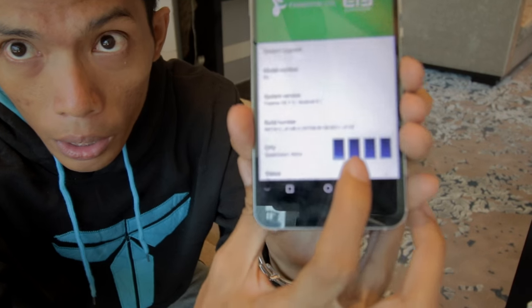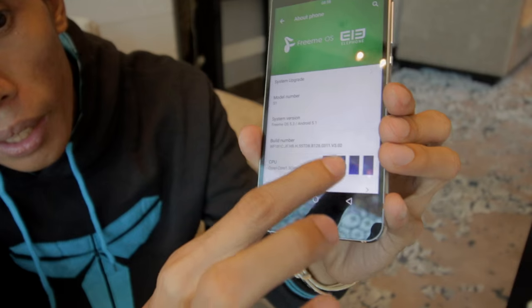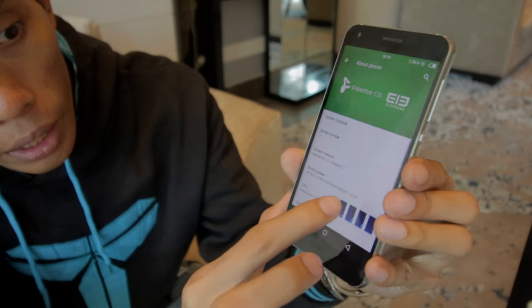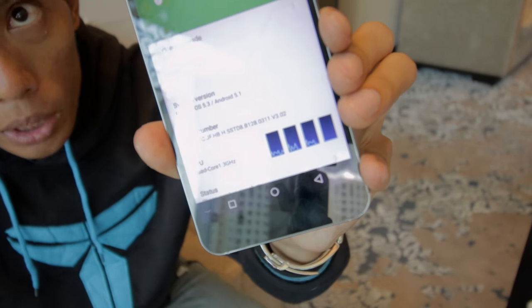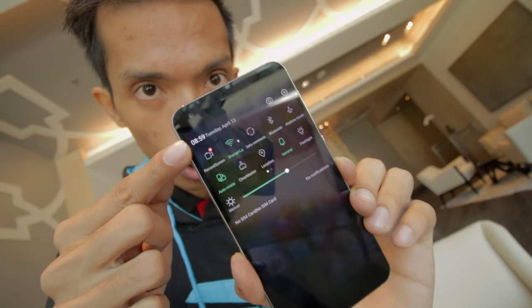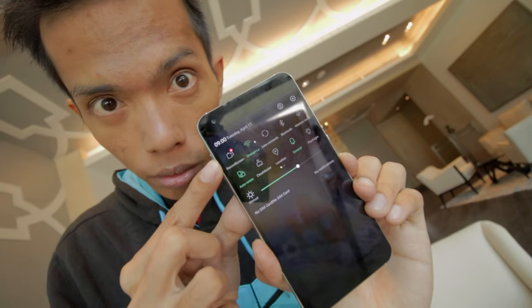Interesting — there's a system settings here where you can see the CPU consumption, with a graph showing how much processing power is being used. And a quick look at the toggle notification bar — it has a built-in screen recording feature.